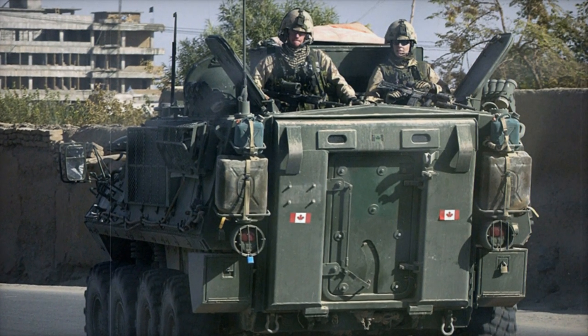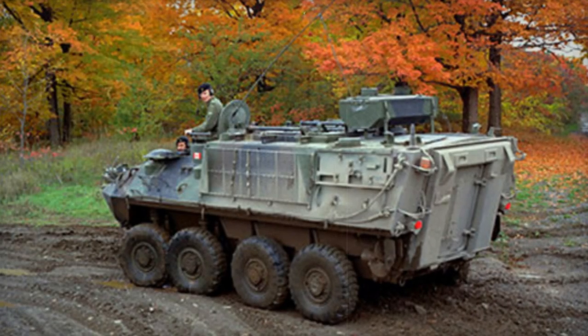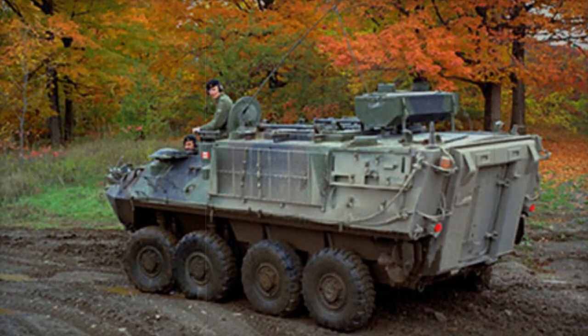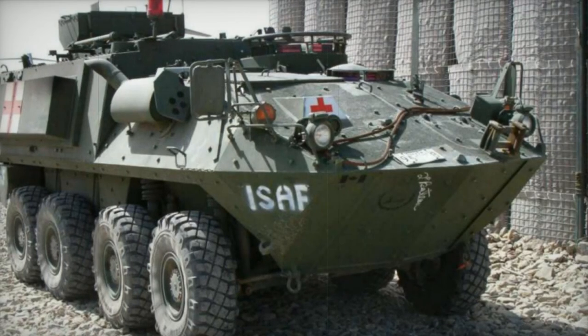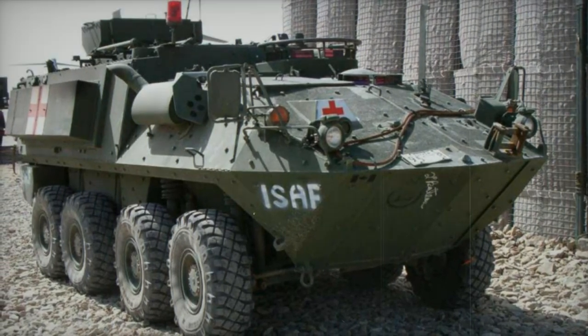Over time, all Canadian Bison APCs were phased out in favour of the newer LAV-3 armoured vehicles. The 199 surviving Bisons underwent refurbishment and conversion into support variants, serving as ambulances, recovery vehicles, electronic warfare platforms, among others.